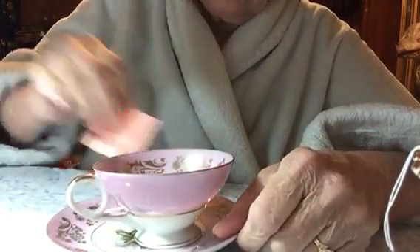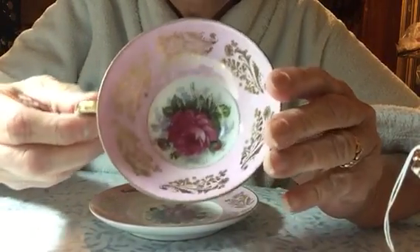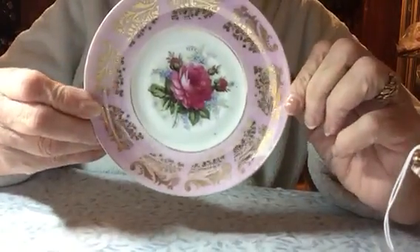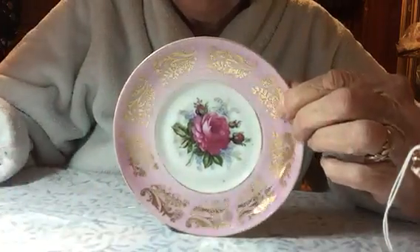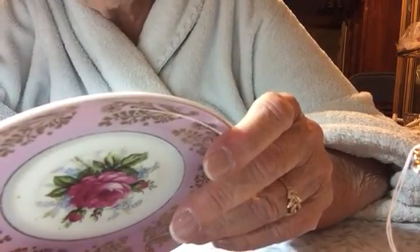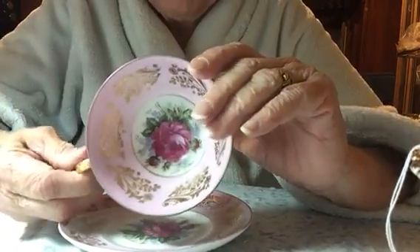Then I found this cup and saucer. This was $6. There's no chips or cracks. What I see people do with this is fill the cup with wax and make candles out of them, which is really nice. The marking on this is Royal Sealy China from Japan. But it would be a shame to cover that up with wax.